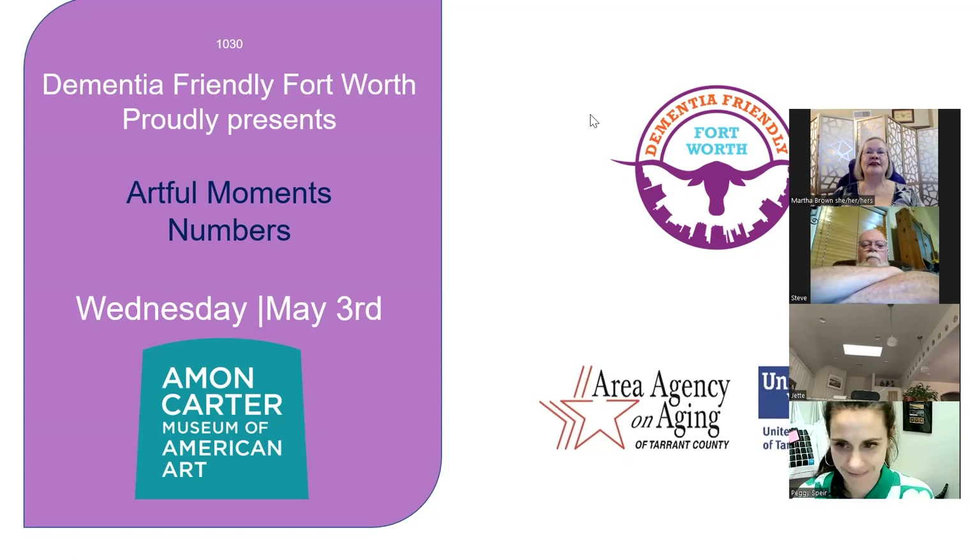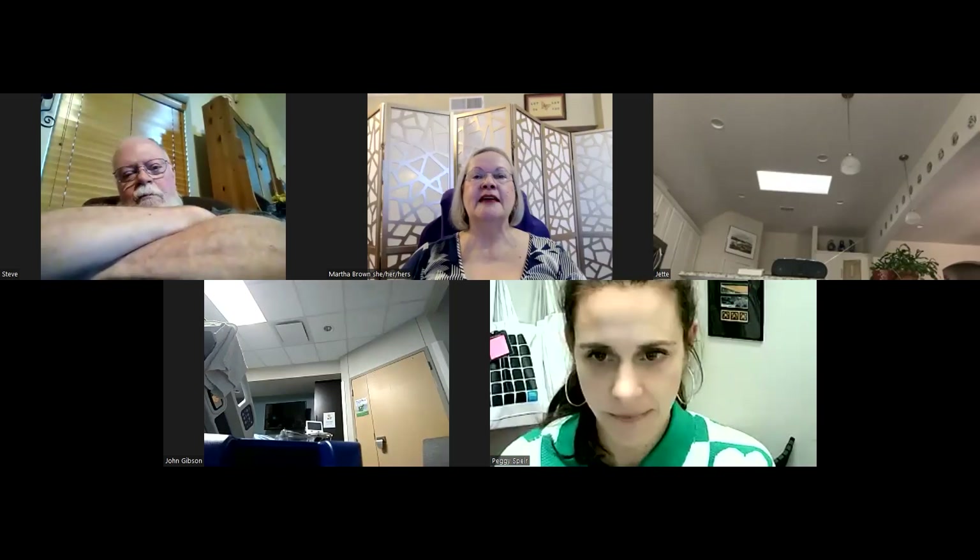I'm Martha Brown, your host for today's activities. It's always my pleasure to have Peggy back on the Zoom. She's bringing us artful moments from the Amon Carter, and her topic today is numbers. I can't wait to see what numbers means in the art world. Peggy, it's all yours.